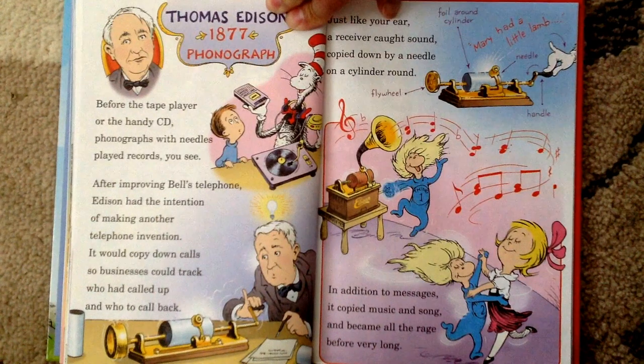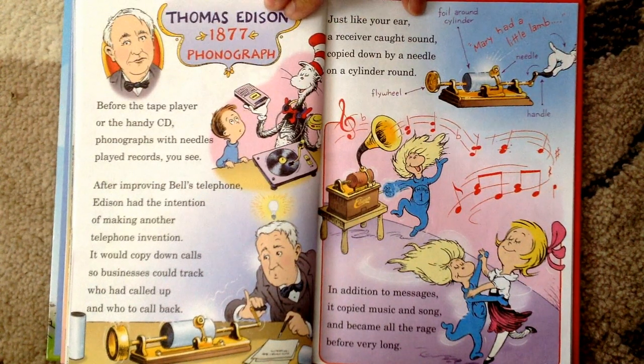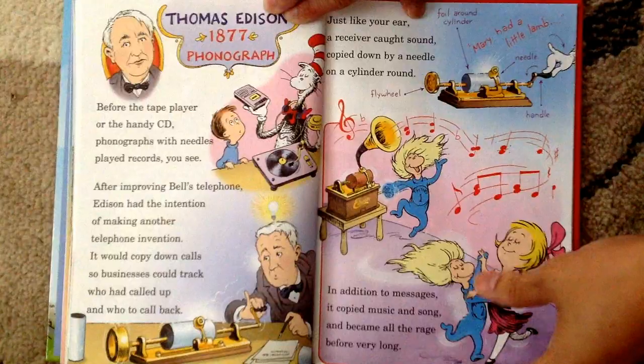Thomas Edison, 1877, Phonograph. Before the tape player or the handy CD, phonographs with needles played records, you see. After improving Bell's telephone, Edison had the intention of making another great invention. It would copy down calls so businesses could track who had called up and who to call back. Just like your ear, a receiver caught sound, copied down by a needle on a cylinder round. In addition to messages, it copied music and song, and became all the rage before very long.